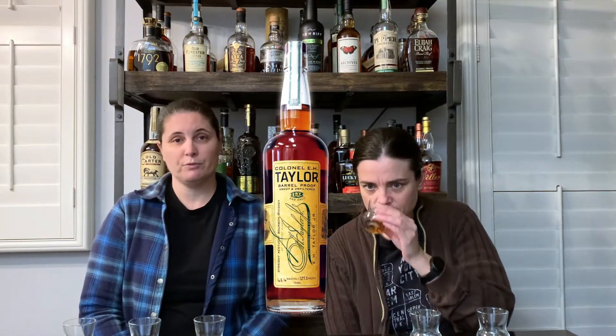What we have is E.H. Taylor Barrel Proof 2020, Old Fitz 9-year, and also Parker's Heritage Heavy Char. Oh, really? I'm excited.